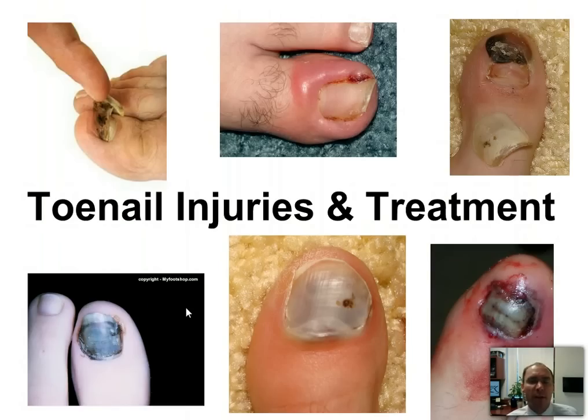Now this isn't supposed to substitute medical care. This is only to give some information for you and also for any emergency room doctors that are watching this.